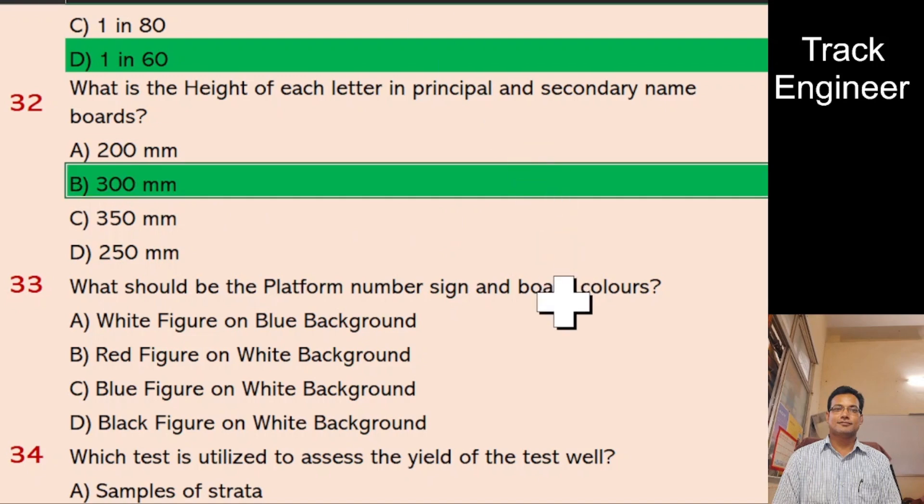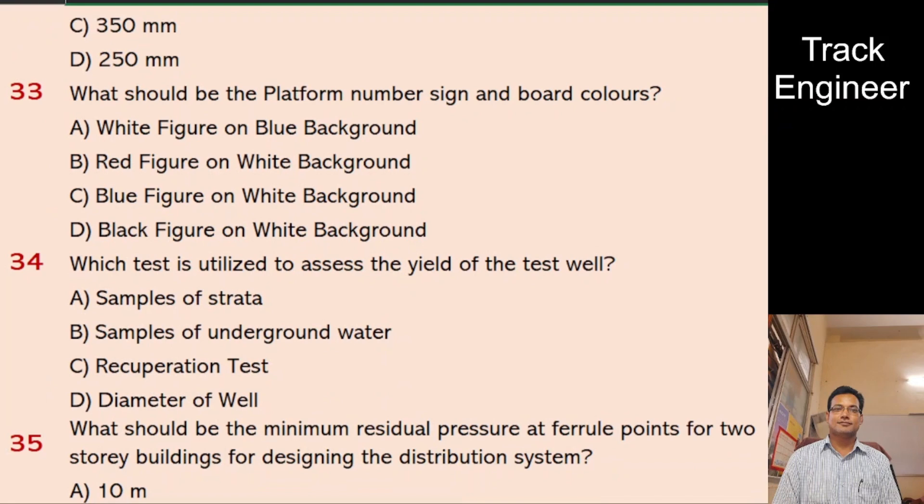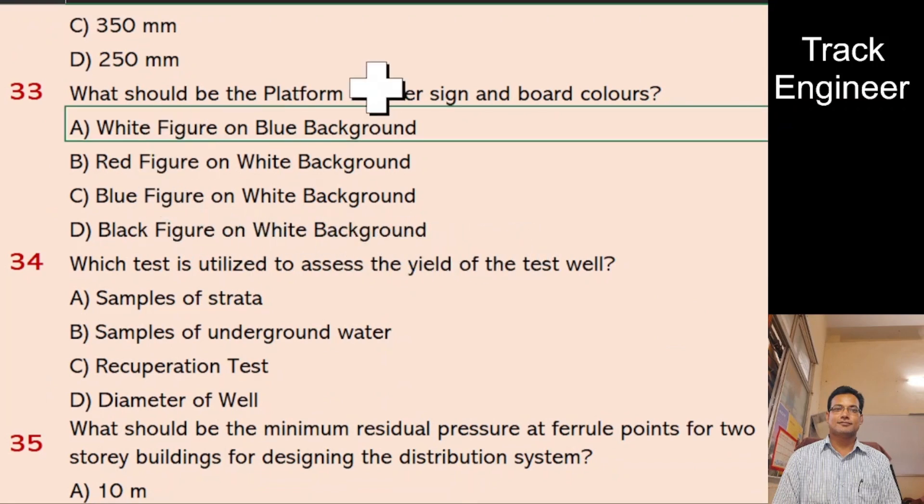Question 33: What should be the platform number sign and board colors? A. White figure on blue background, B. Red figure on white background, C. Blue figure on white background, D. Black figure on white background. And the right answer is white figure on blue background.